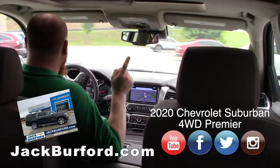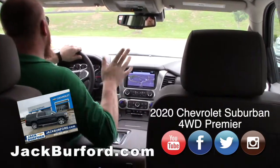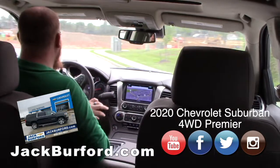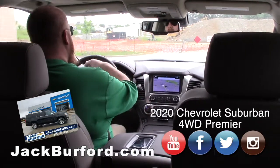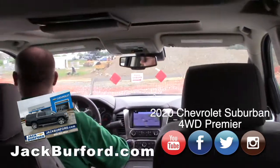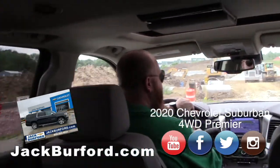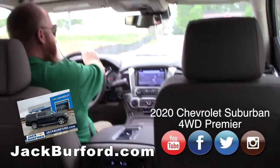The Suburban has been around for years. They've got a star on the Hollywood Walk of Fame — that's right! It's one of the most celebrated SUVs in the world. Everybody uses them — military, presidential, government. This is really nice and there's a reason for it.